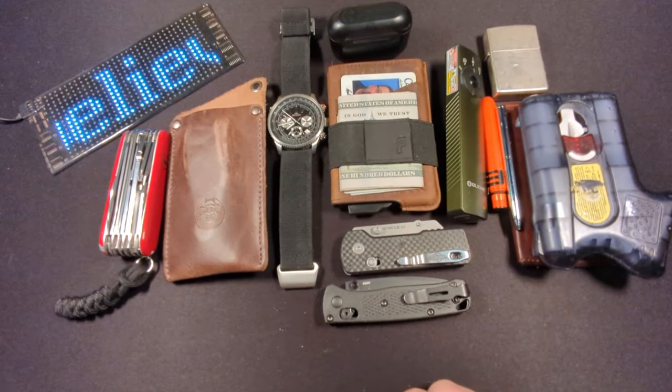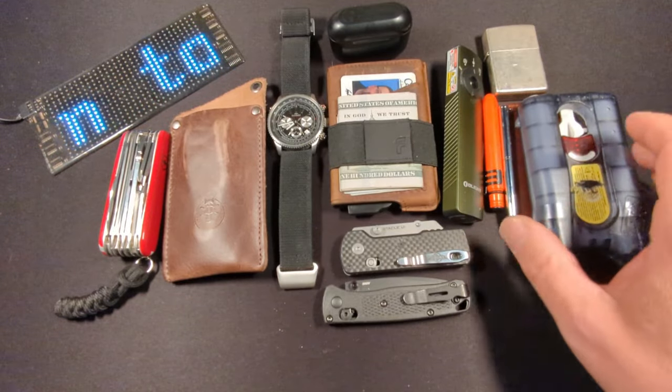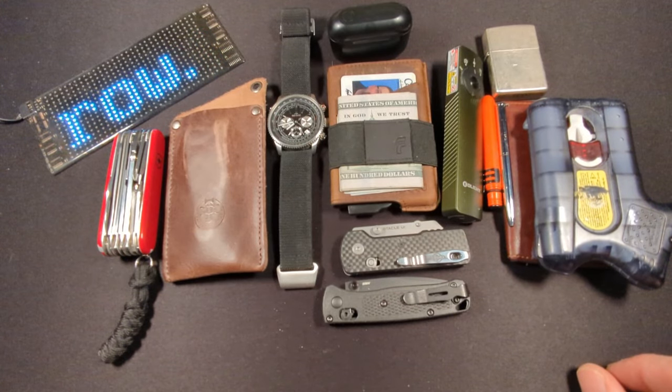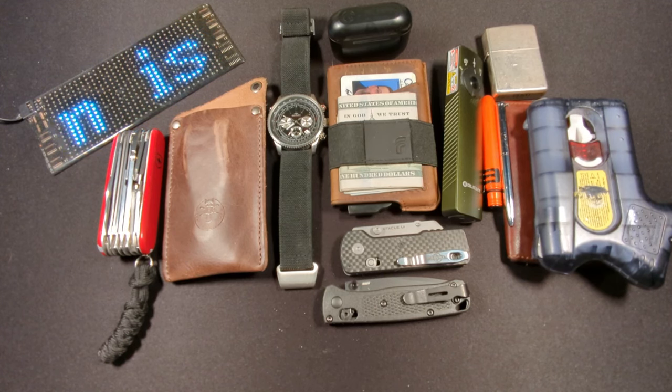That's my current EDC setup. I know it looks like a lot, but I don't carry both knives at the same time. The watch goes on my wrist, the pen goes in my fifth pocket, and the two larger items go on my belt, so it's not weighing me down too terribly bad. It works for me. Thank you for stopping in — I hope everyone's having a great day and I'll see you next time.